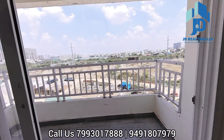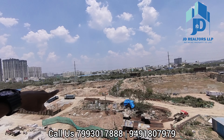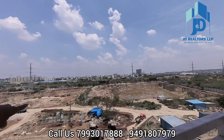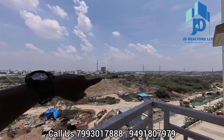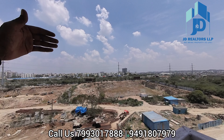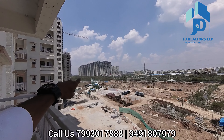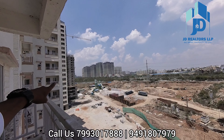Hi viewers, warm welcome to JD Realty's LP Property Channel. This is a lift lobby of NCC Urban Mall. It is 1535 sqft, west facing, for sale. It is also a private space. It is a wide corridor, more than 10 feet wide.